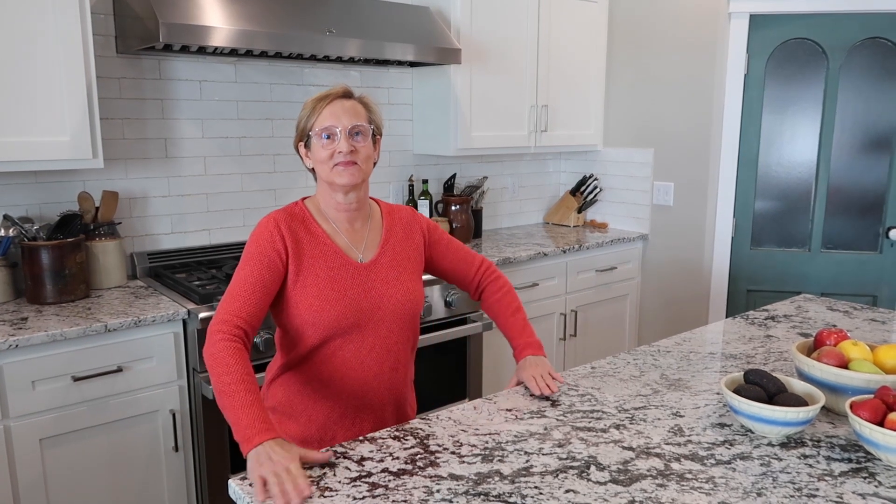Someone's calling me, so I'm going to go answer the phone and I'll be right back. Hey mom, this is your house. How you doing? Tell me, what is your favorite part?